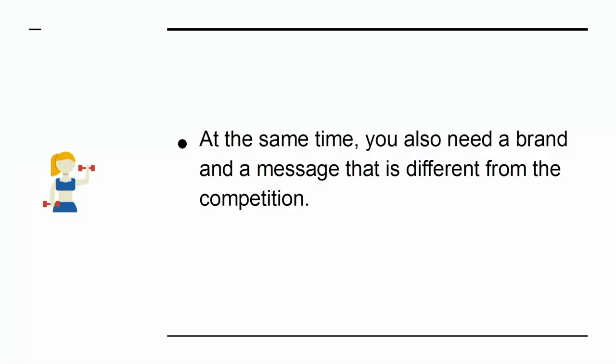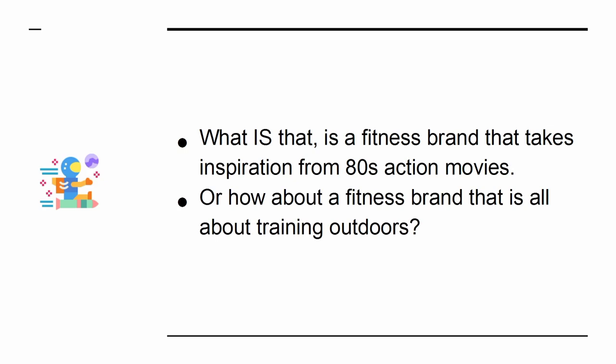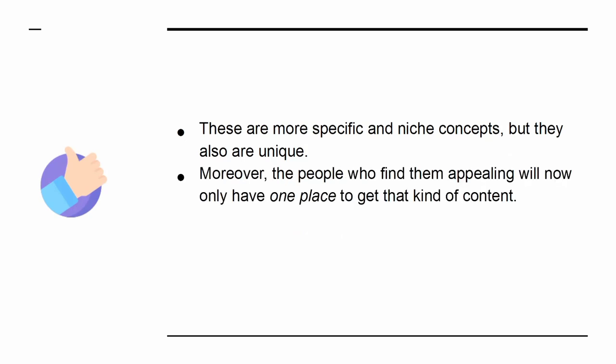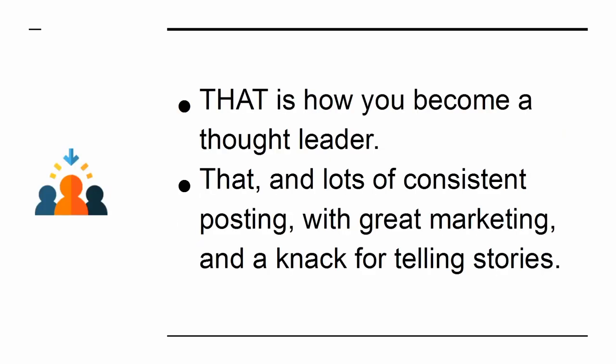At the same time, you also need a brand and a message that is different from the competition. A general fitness brand is not that. What is? Is it a fitness brand that takes inspiration from 80s action movies? Or how about a fitness brand that is all about training outdoors? These are more specific and niche concepts, but they are also unique. Moreover, the people who find them appealing will now only have one place to get that kind of content, and the rest of the fitness industry will certainly sit up and take notice. That is how you become a thought leader — that, and lots of consistent posting, with great marketing and a knack for telling stories.